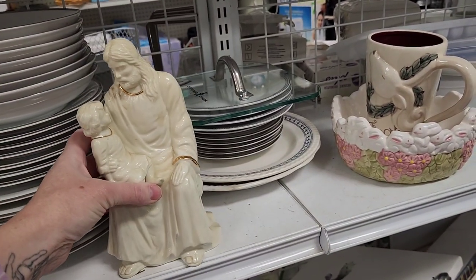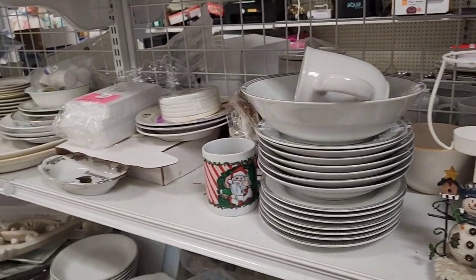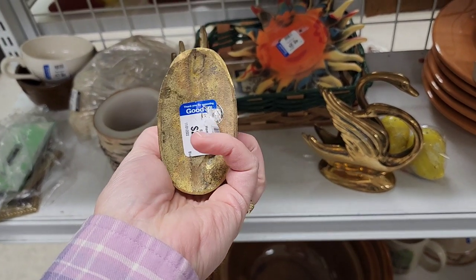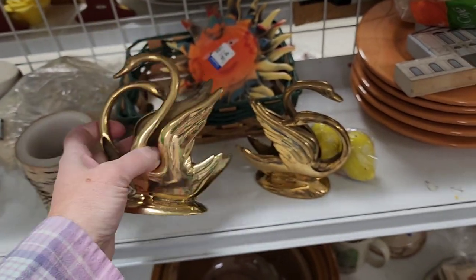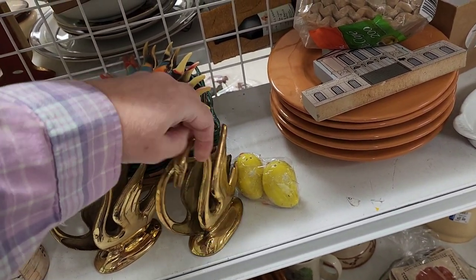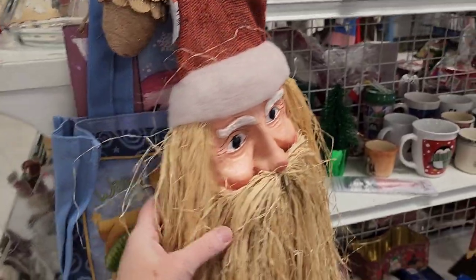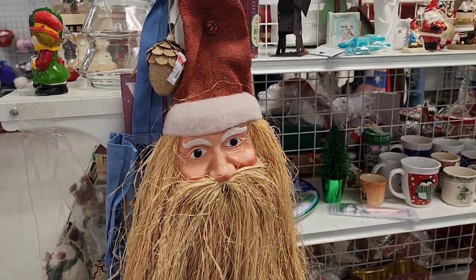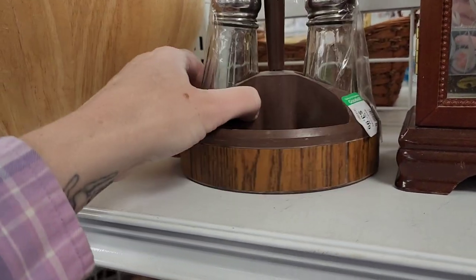I wanted to know who was the maker of Jesus and this child figurine, but it was just a made-in-China one, so that stayed there. These at first I thought were napkin holders — the shape of them looks like you could put a napkin in there. I wonder if they were place settings for your napkin when you get fancy cloth napkins. This was interesting — I thought it was a wood-carved piece, but I think it was mass-produced. And this was missing some of the condiment pieces, so I didn't pick that up.